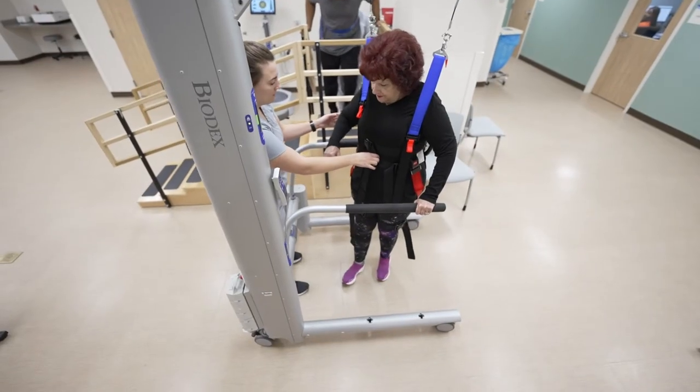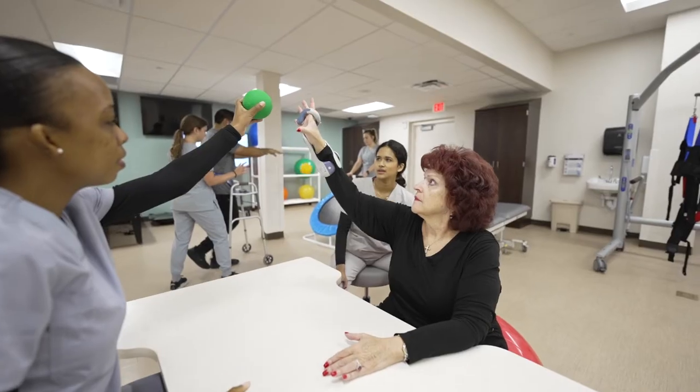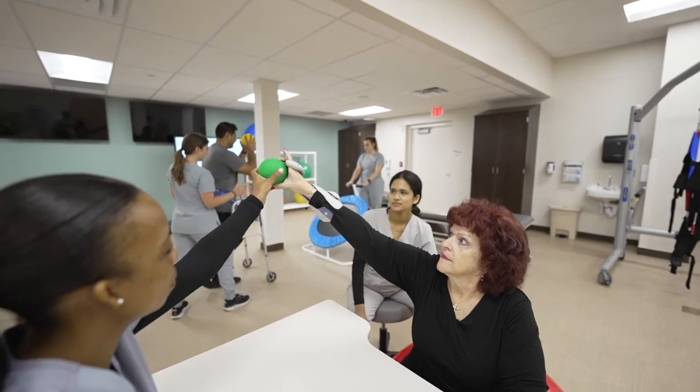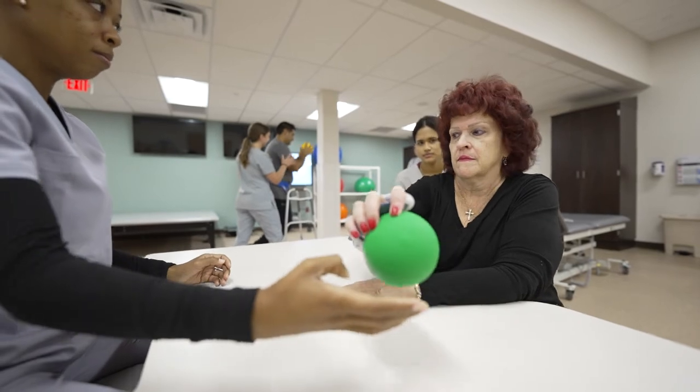We also have electrical stimulation devices to correct foot drop and leg weakness. They can also be used on upper extremities to help with reaching, grasping, and grabbing for patients coping with the effects of stroke, multiple sclerosis, or other conditions.